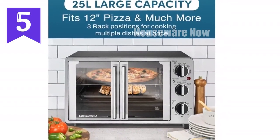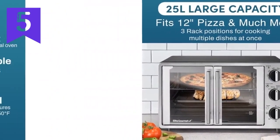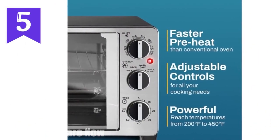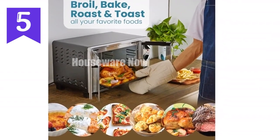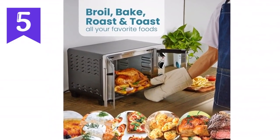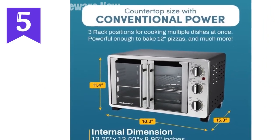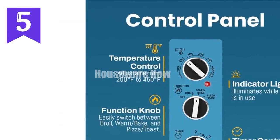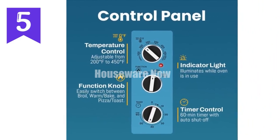Introducing the Elite Gourmet Double French Door 25L Countertop Oven, the ultimate kitchen solution. With its massive 25L capacity, you can roast up to an 11 lb roast or cook six slices of toast effortlessly. The adjustable 1,500-watt thermostat ensures precision cooking from 200°F to 450°F. The innovative French dual-door design saves precious counter space, while the 60-minute timer with toast shade settings guarantees perfect results. Enjoy effortless cleaning with removable and dishwasher-safe parts. Order now and upgrade your kitchen with the Elite Gourmet Double French Door 25L Countertop Oven, your do-it-all cooking companion.